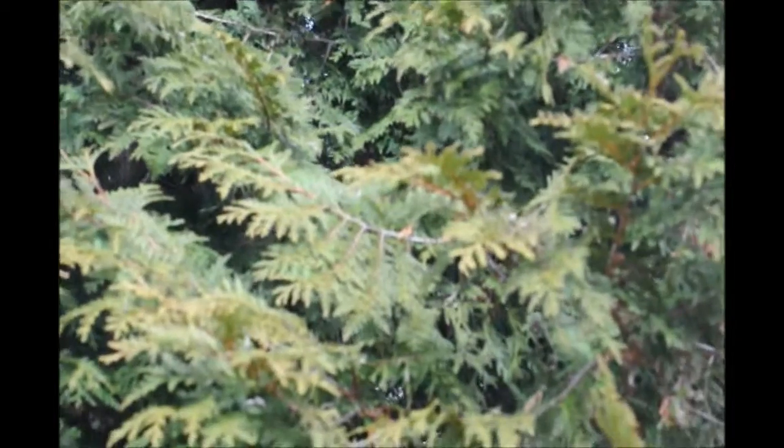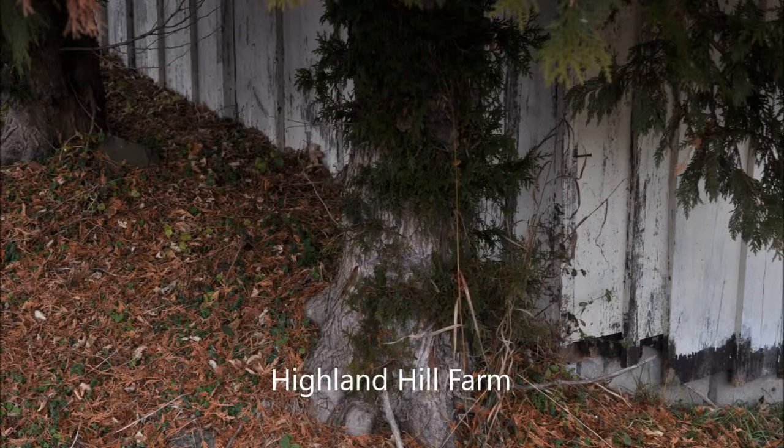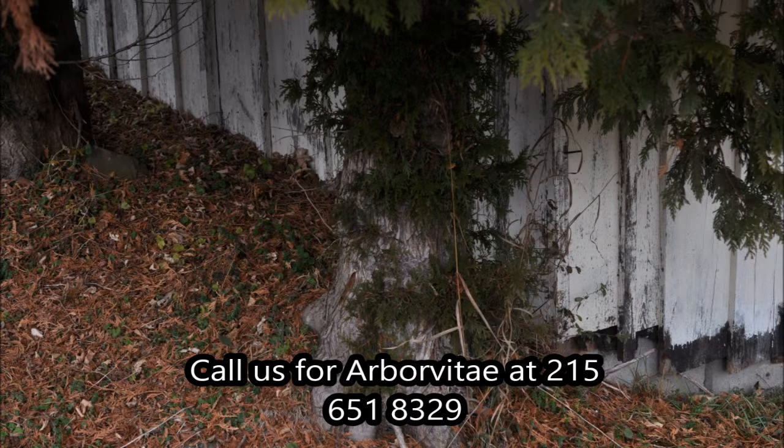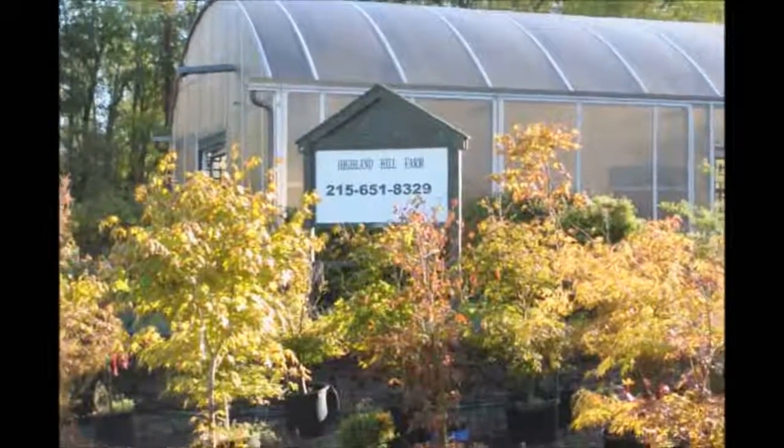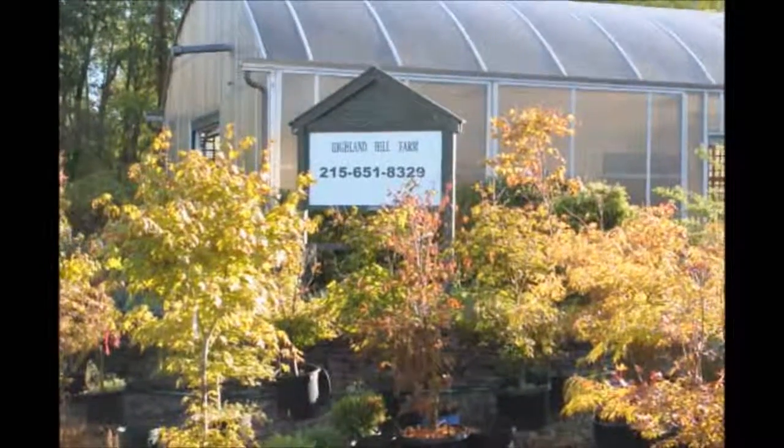It has a lot of winter color on it right now, which is typical of this Arborvitae. Thank you for visiting Highland Hill Farm in Bucks County, PA.